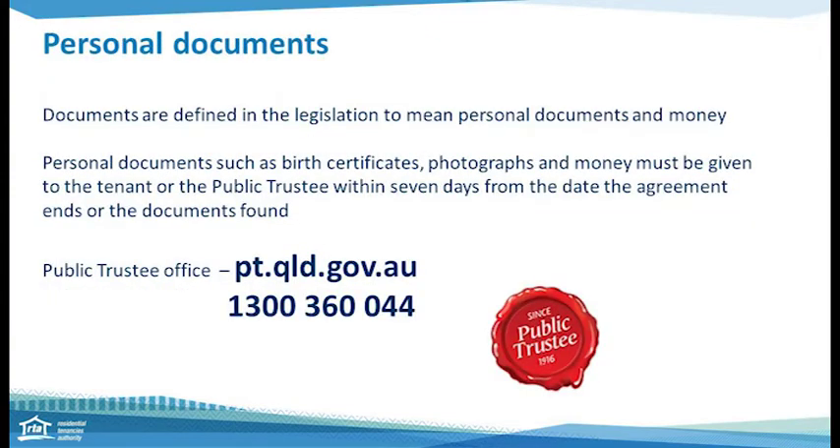Let's deal with personal documentation first. If you come across the tenant's personal documents such as birth certificates, family photos, or money, it needs to go to the public trustee. Anything like a driver's licence, passports, or Medicare cards needs to go back to the government department that issues those items. Information on the location of your local public trustee office can be found on their website at pt.qld.gov.au. It is outlined in the Residential Tenancies and Room Accommodation Act that the public trustee must take these items whether the tenant is a client of theirs or not.